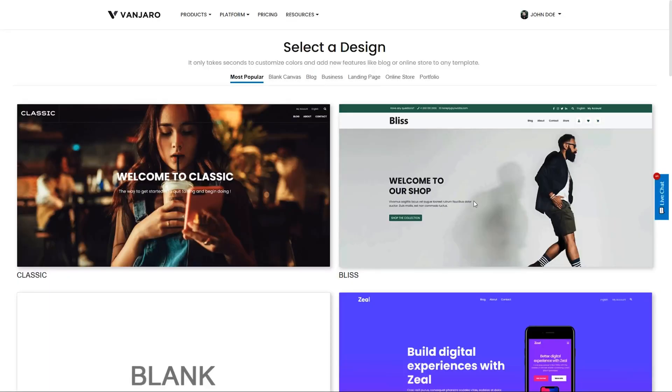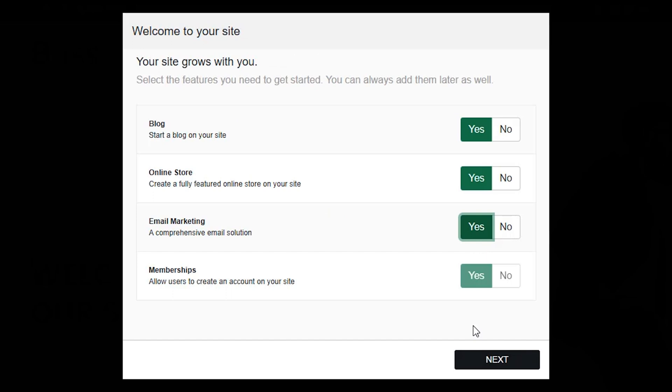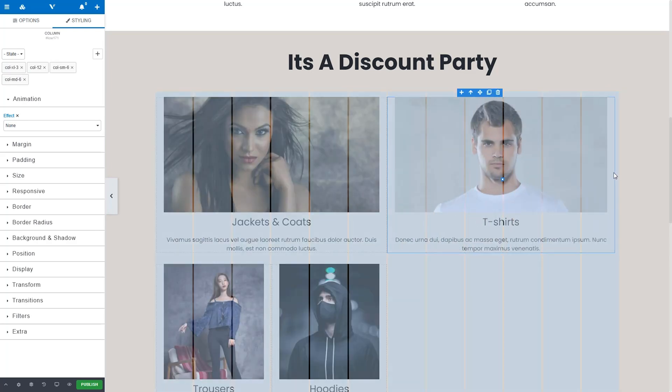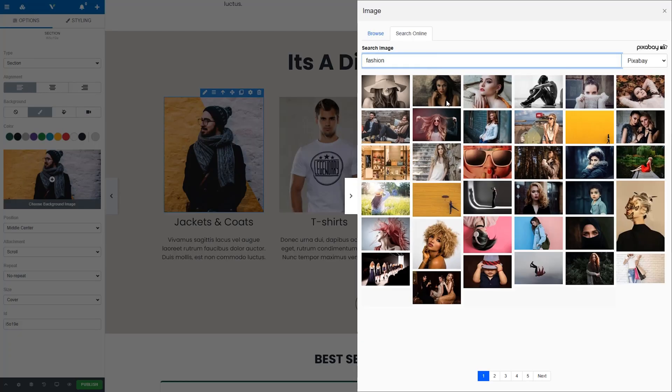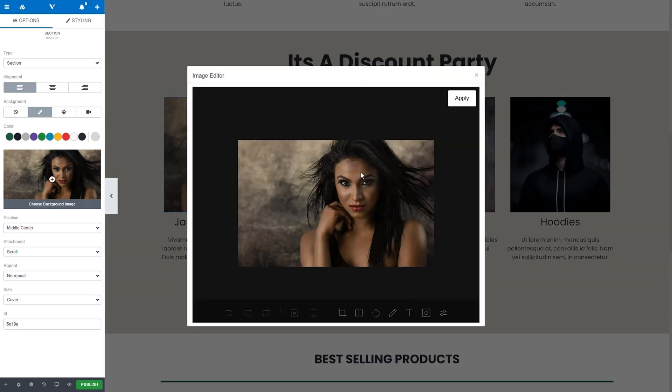Above everything else, Vanjaro prioritizes ease of use. Start building your website by choosing one of the free curated templates that's automatically optimized for page speed, SEO, and responsiveness. Then select if you want to include blogging, e-commerce, email marketing, or membership features, and get to work in the drag and drop builder. You'll find everything you need from text elements to royalty-free pics and videos, and even advanced no-code design functionality.